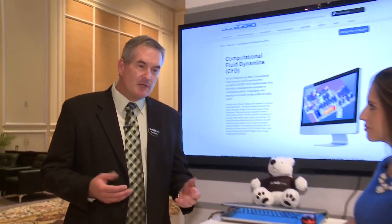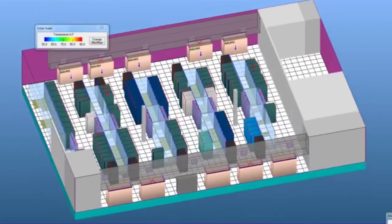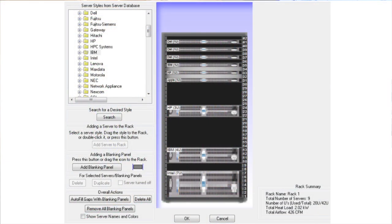CFDs are a very valuable tool that we use. They allow us to build a virtual model of an existing data center, so we're able to go inside the data center, take measurements, and replicate all the equipment in a virtual world. That, in turn, gives us a very good idea of what's happening with regards to cooling inside that data center.